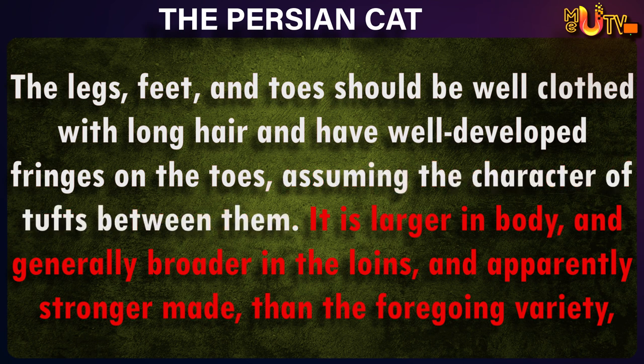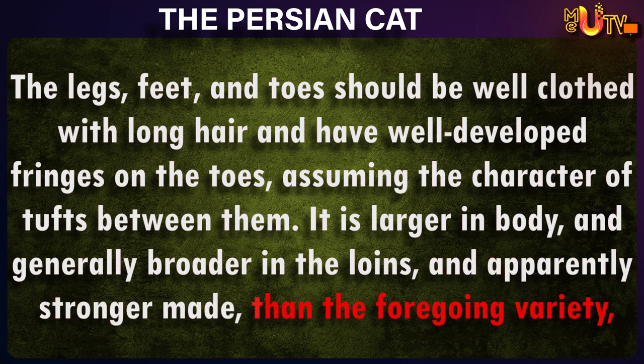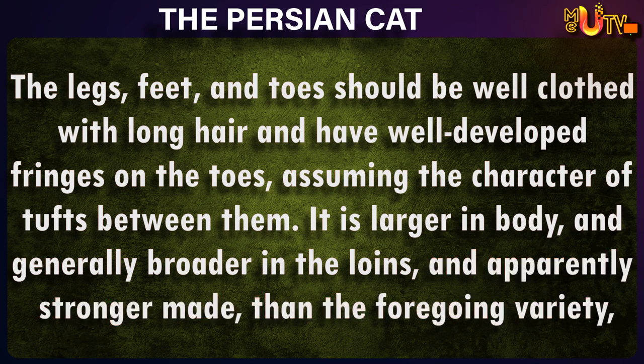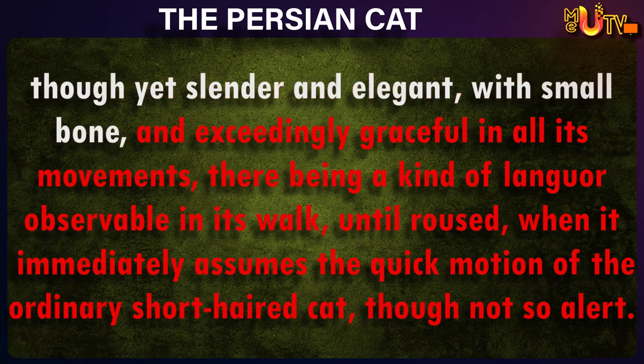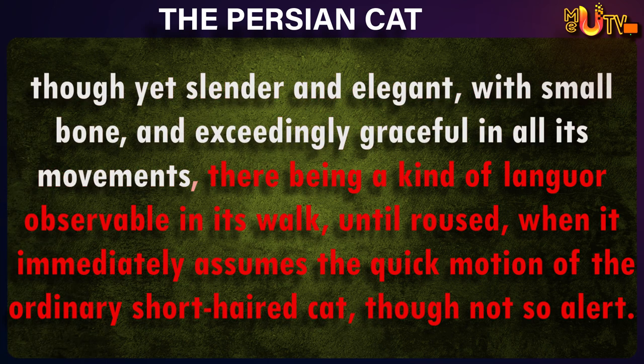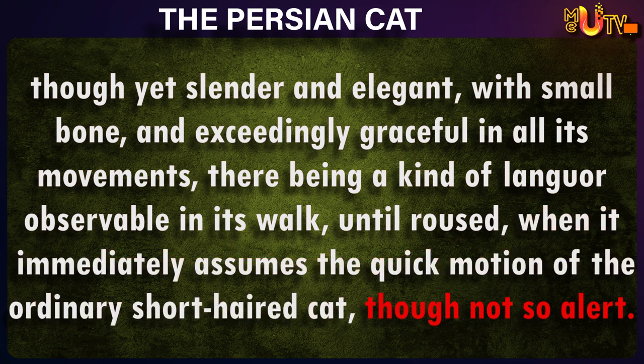Assuming the character of tufts between them. It is larger in body, and generally broader in the loins, and apparently stronger made than the foregoing variety, though yet slender and elegant, with small bone, and exceedingly graceful in all its movements, there being a kind of languor observable in its walk, until roused, when it immediately assumes the quick motion of the ordinary short-haired cat, though not so alert.